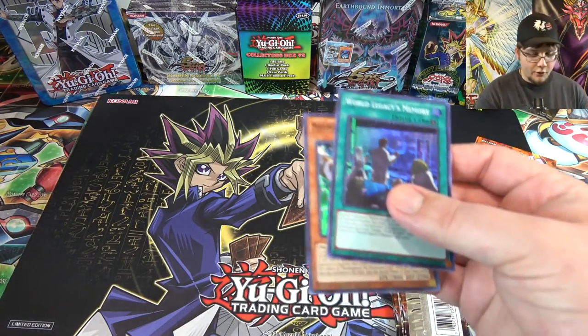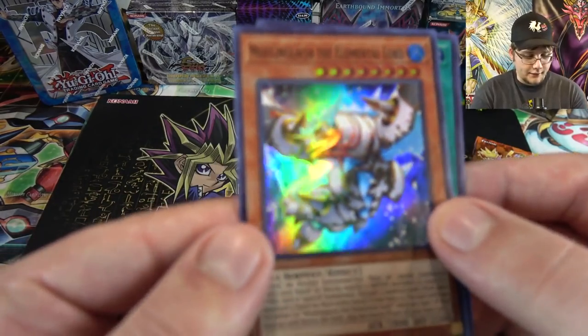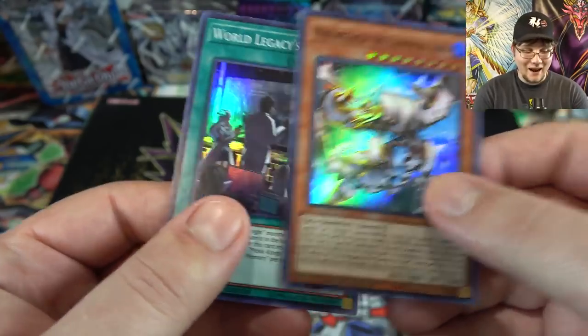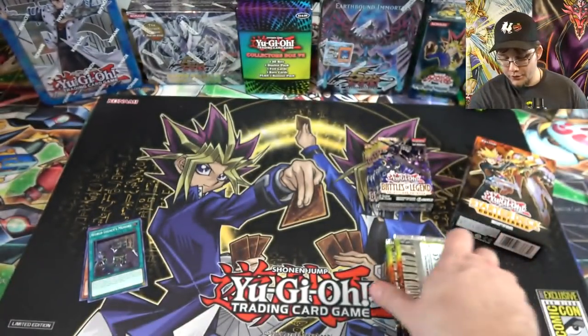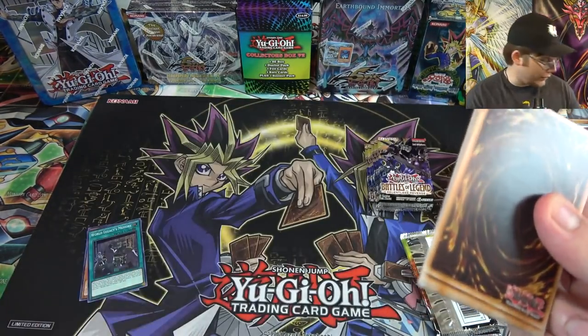For our promo cards we have World Legacy's Memory and then Morning Glacier the Elemental Lord. Pretty good promos — Morning Glacier is probably the best promo out of those just because it was the highest dollar card, getting a reprint.